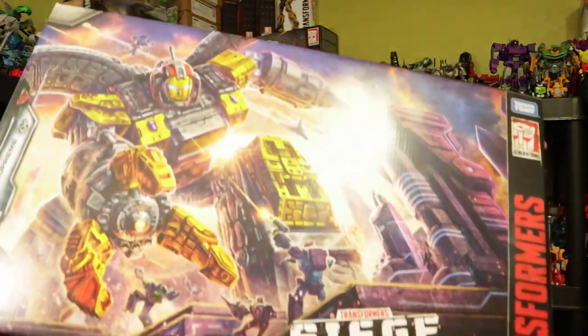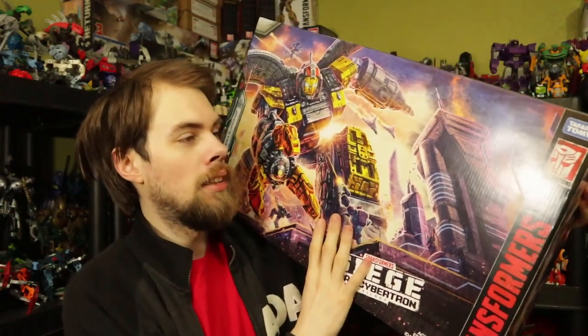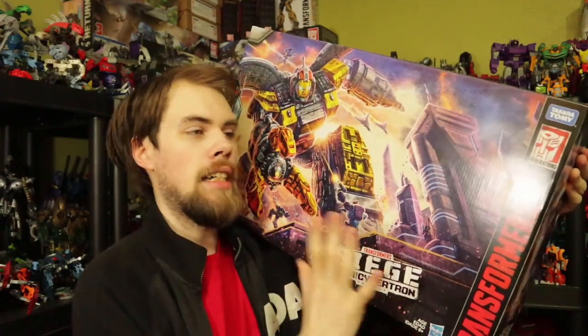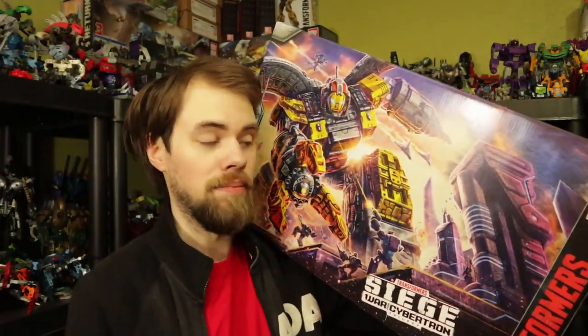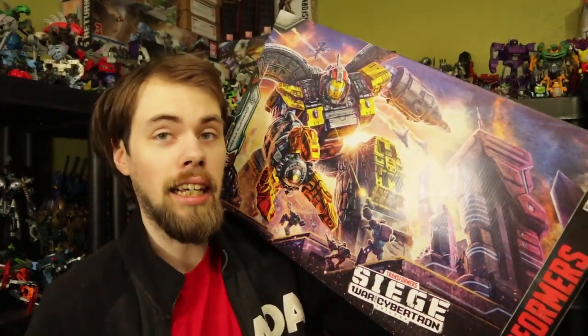This is the thing I was saving up money for because they recently just put it back in stock. The reason I decided to go after this is because I love Siege so much that I wanted to buy the super huge thing — sale or full price, it didn't matter. This is the Transformers Generations Siege War for Cybertron Omega Supreme. Generations put out Omega Supreme and I got him — this is something I've been waiting for.